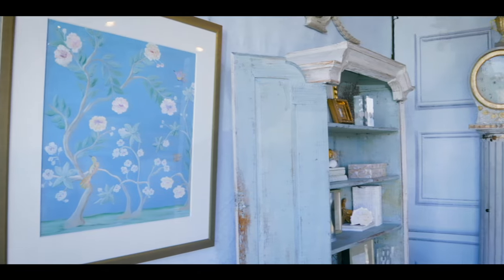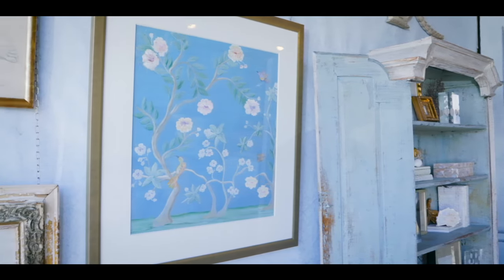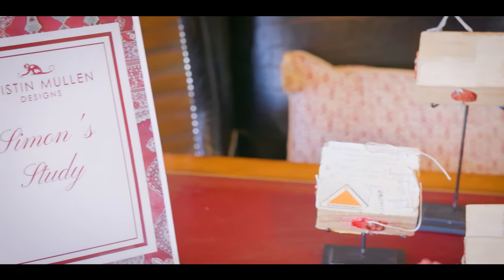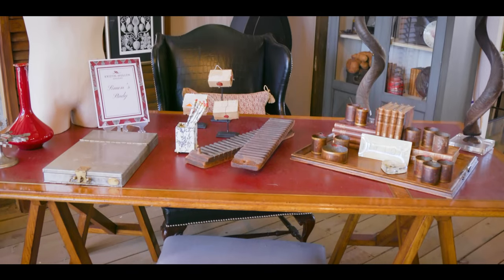Do I think we're all going to be sitting around in Regency furniture and gilding everything? No, I don't. But Bridgerton has some incredible color palettes — whether it's the palette of the Bridgerton drawing room, the beautiful cool pastels, or the beautiful jewel tones juxtaposed against some really gorgeous pastels. Those color palettes are going to be really, really popular.